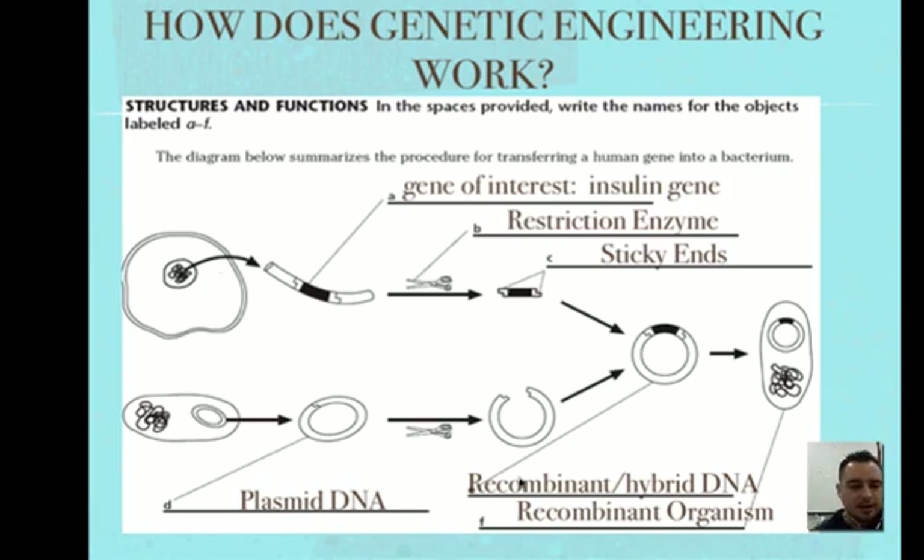Insulin is a hormone and a protein that humans make — it reduces blood sugar levels. People with diabetes have problems controlling their blood sugar, and sometimes they don't make insulin so they have to inject it. So how do we make a lot of insulin to put in bottles of medication and give to patients?